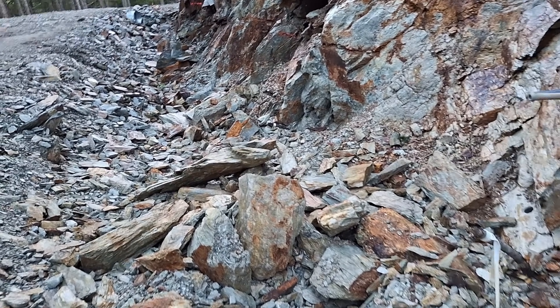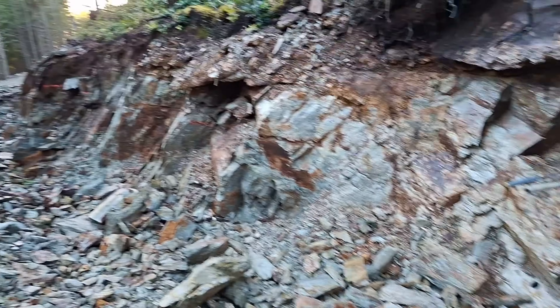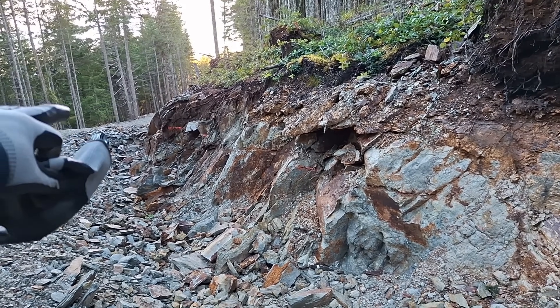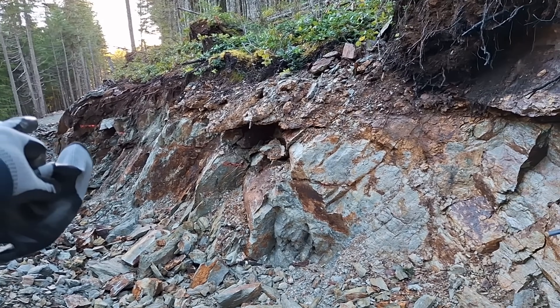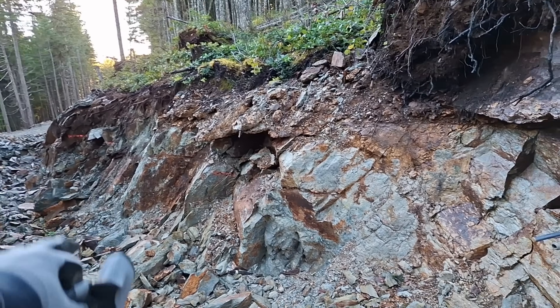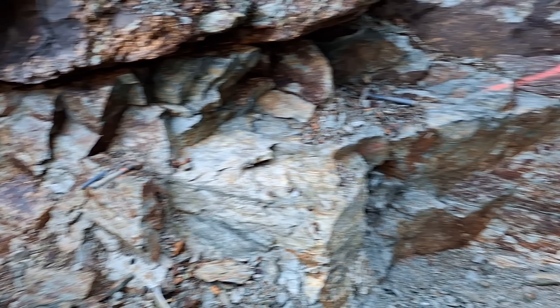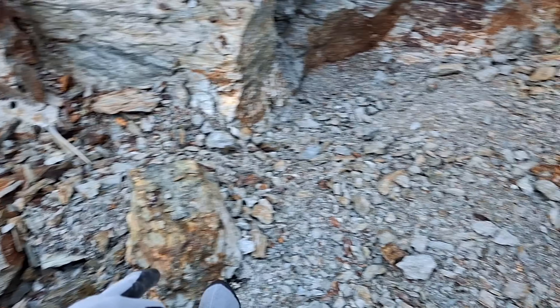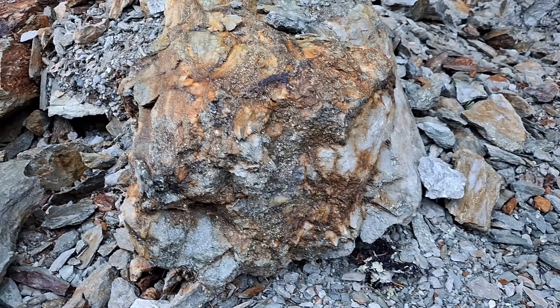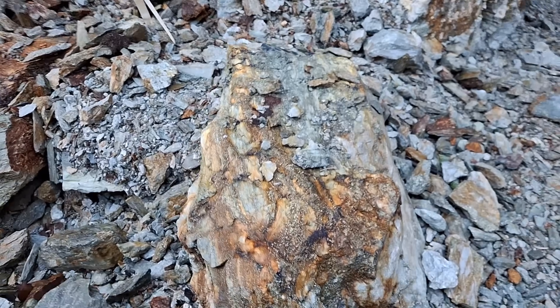I'm out at the Mount Sicker property, this is the lower 911, showing mineralization 300 meters that way following the strike of the bedrock. You have semi-massive or heavily disseminated sulfides — a lot of massive sulfides all in here. This area we've been trenching out; we've gotten massive sulfides all the way from here over to there, and anything we've pulled out is quartz with sulfides, pyrite, and chalcopyrite.